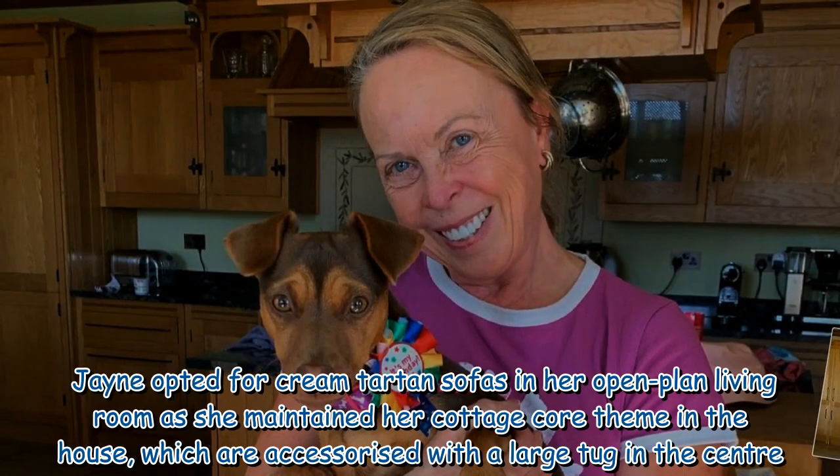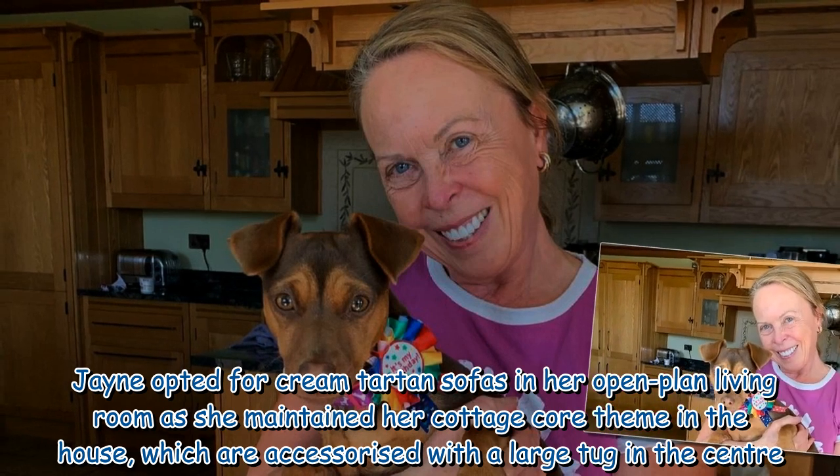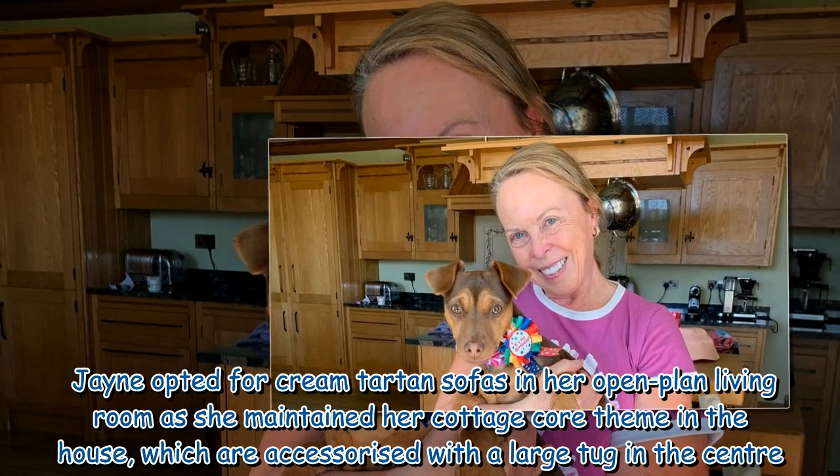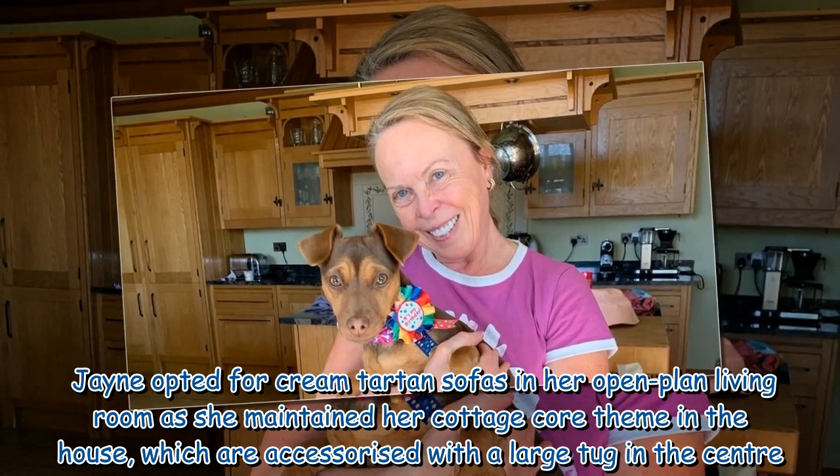Jayne opted for cream tartan sofas in her open-plan living room as she maintained her cottage core theme in the house, which are accessorised with a large rug in the centre.